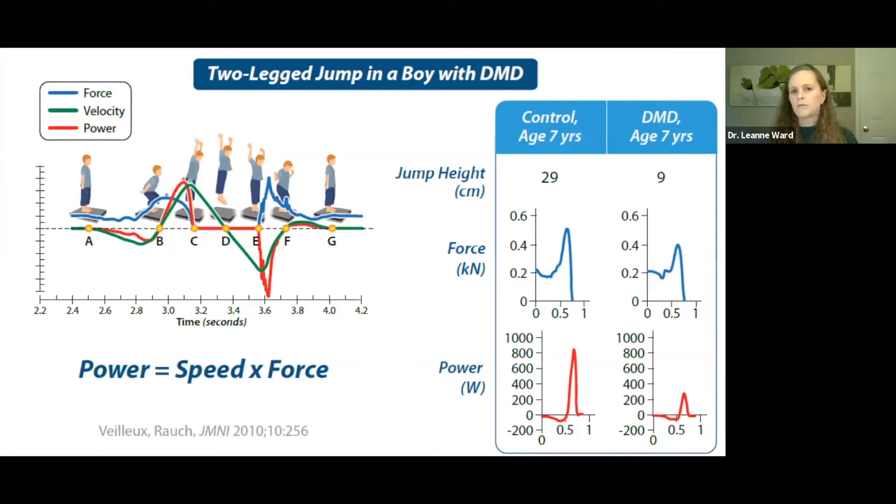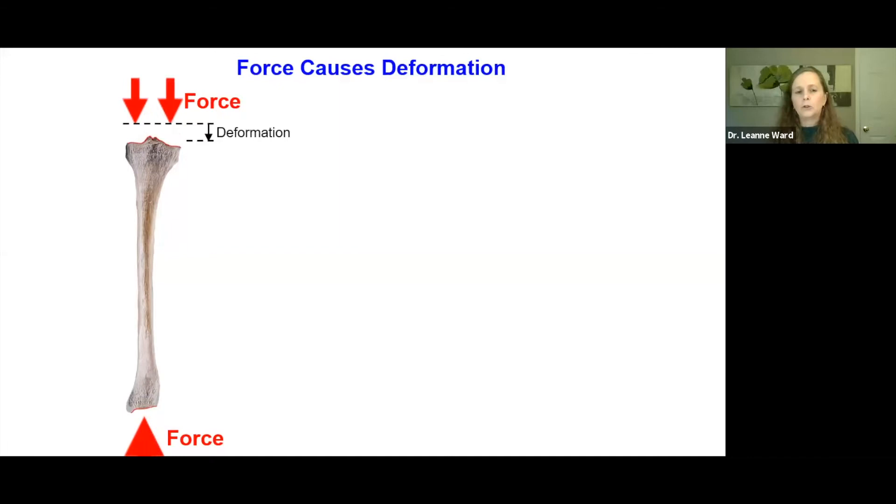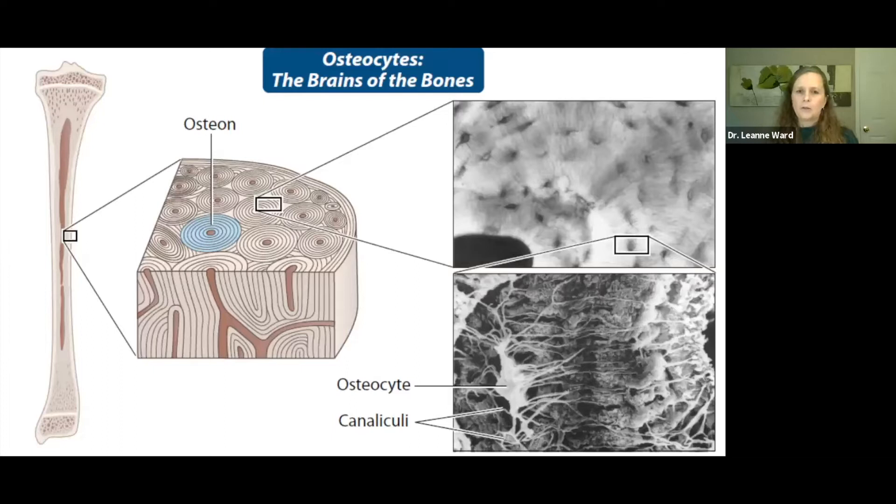Let's quantify the degree of muscle weakness in Duchenne. This is a seven-year-old boy with Duchenne being tested on a mechanography force plate, asked to take a single two-legged jump. We measure the muscle power during the liftoff phase, and his power is 200 watts compared to 800 watts in the healthy setting — 25% of healthy control. This is clear evidence of impaired muscle power at a very young age. Normally, muscle forces on bone cause bone deformation or tissue strain, which drives bone remodeling.